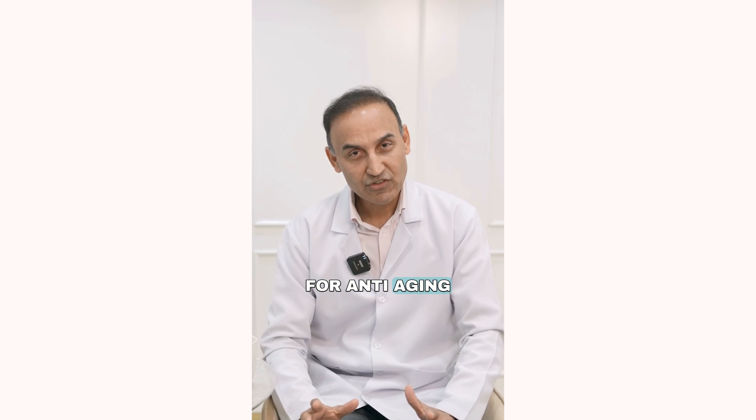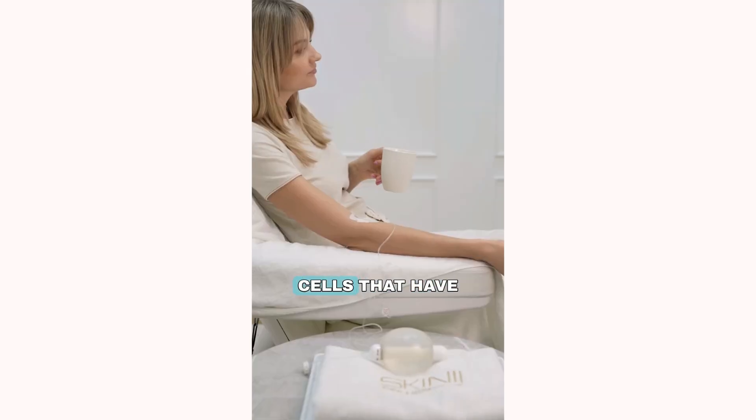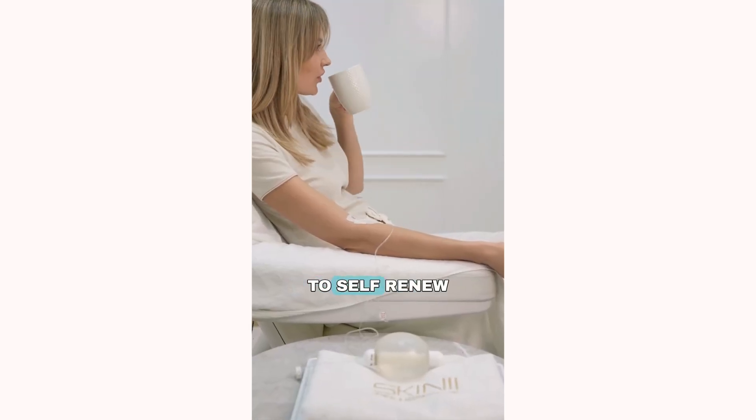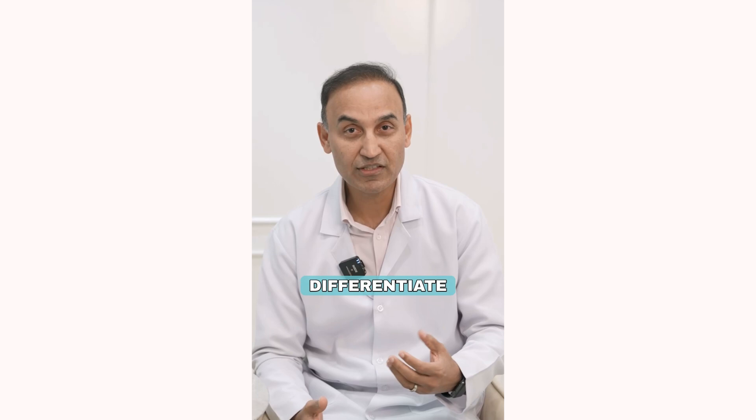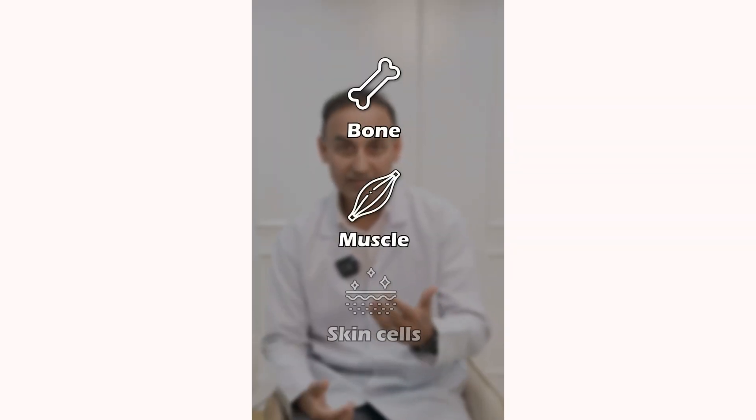If you're looking for anti-aging and preventative care, stem cells IV therapy is your ultimate choice. Stem cells are unique human cells that have the potential to self-renew and to differentiate into many cell types like bone, muscle, and skin cells.